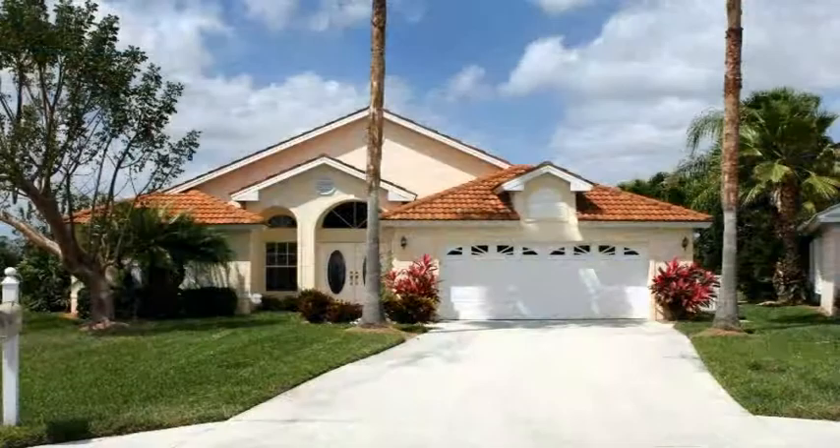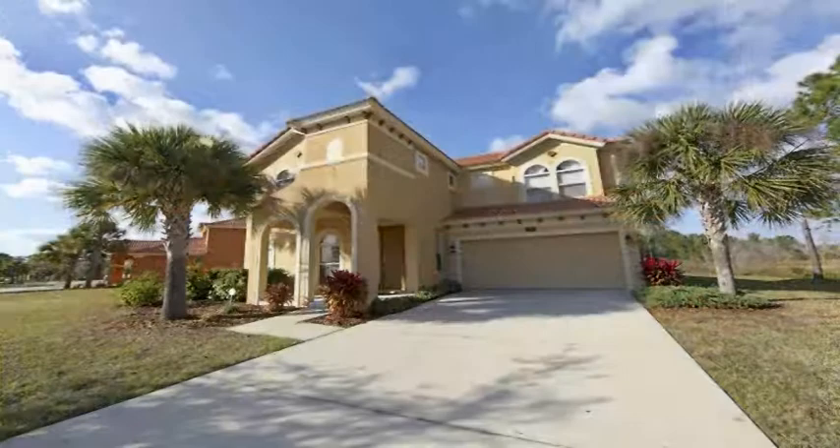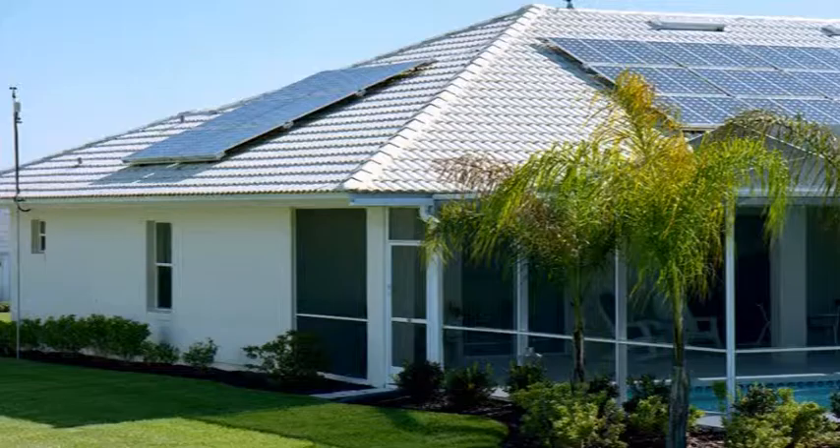The Broward County GoSolar Rooftop Solar Challenge also promotes process improvements in areas of zoning, solar rights, net metering, and interconnection, and financing for rooftop solar projects.